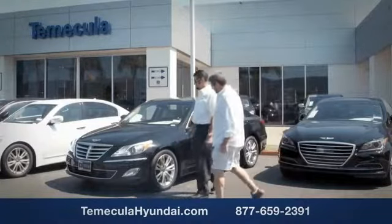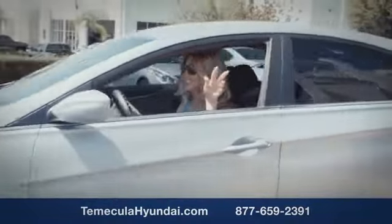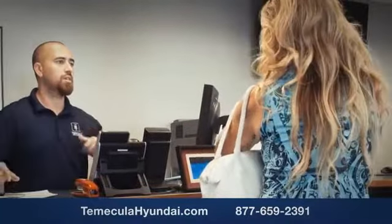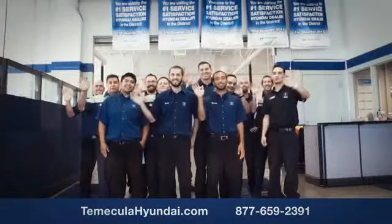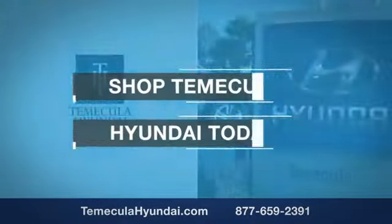We want you to know that customer satisfaction is our top priority. You want to work with a team that has integrity and passion — you want to buy from people you can trust. Shop Temecula Hyundai today.